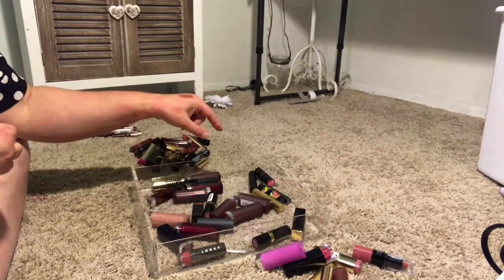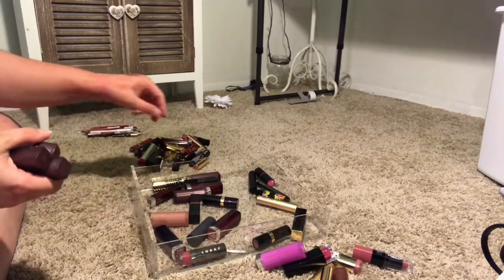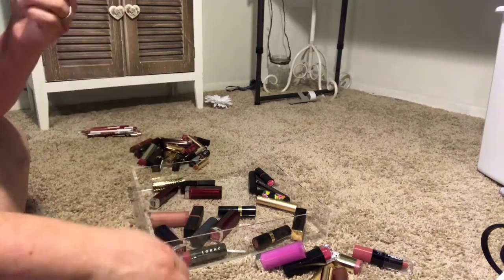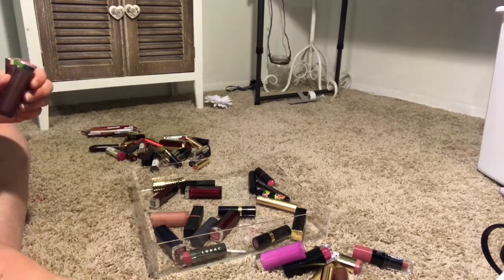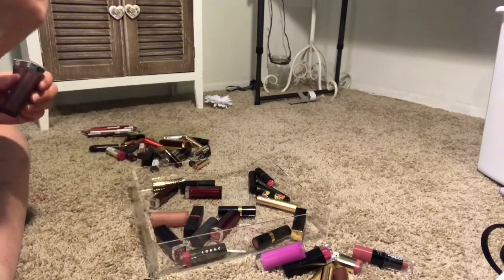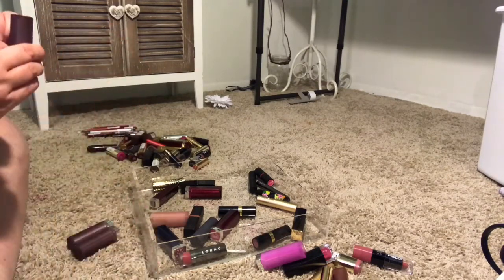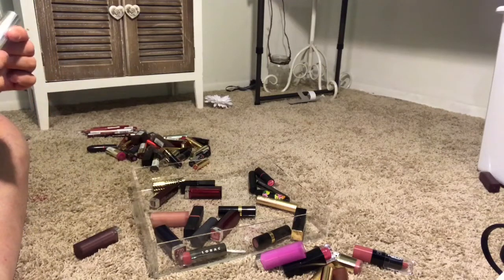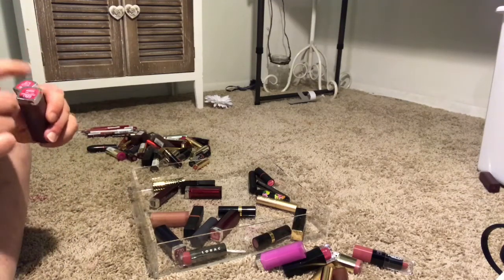I'm going to get the rest of these matte lipsticks from Maybelline. I have Faint for Fuchsia, Lust for Blush, Fuchsia, Divine Wine, Blushing Pout, and Mesmerizing Magenta. I'm definitely keeping Touch of Spice and Lust for Blush. Divine Wine I'm definitely keeping because I wear that a lot. Blushing Pout is broken, so I'm just going to get rid of that one. Mesmerizing Magenta and Faint for Fuchsia — I'm going to keep both of these because I do like them a lot.